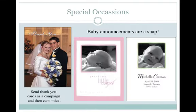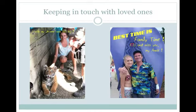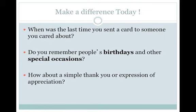SendOutCards is perfect for special occasions from weddings to baby announcements — upload your best photos and share them with those you care about. I use SendOutCards myself to keep in touch with those I love, especially my two kids Katrina with her favourite kitty cat from Dreamworld, and Anne-Marie. So go on, make a difference today — become a card sender and watch your life and your business transform. When was the last time you sent a card to someone you cared about? Do you remember people's birthdays or other special occasions, or do you tend to forget them?